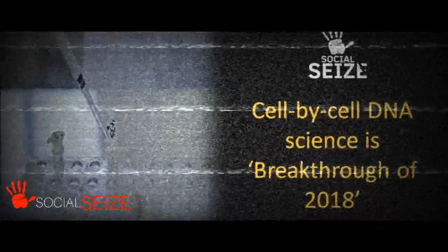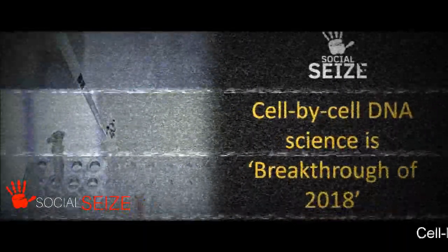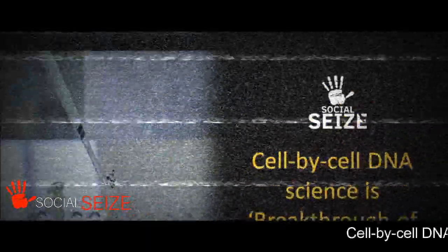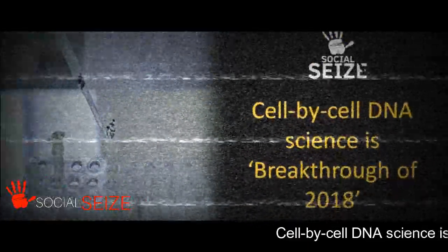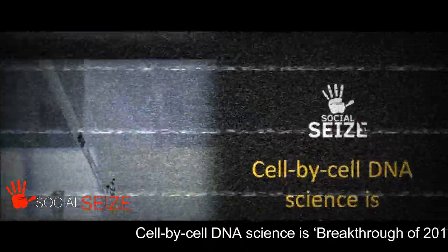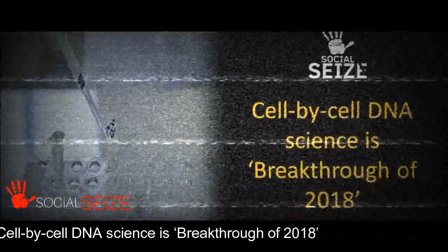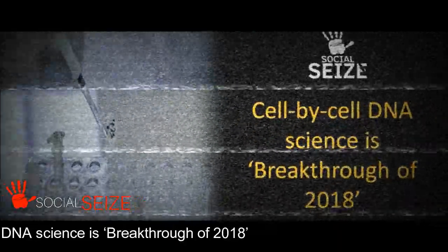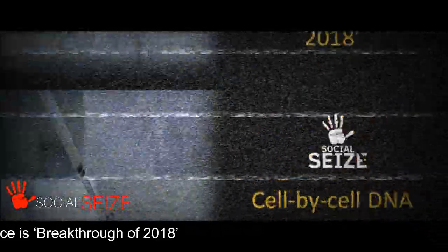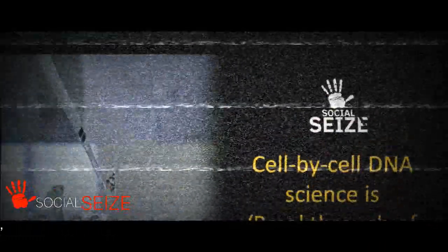The winner was picked after online readers were invited to vote on a dozen pre-picked breakthroughs for the year. Of some 12,000 votes cast, the clear winner was techniques that enable scientists to track development at the cellular level. These technologies create some of the most extraordinary movies ever made, showing how a single cell grows into the intricate tissues and organs of a mature animal, said Tima Penzler.